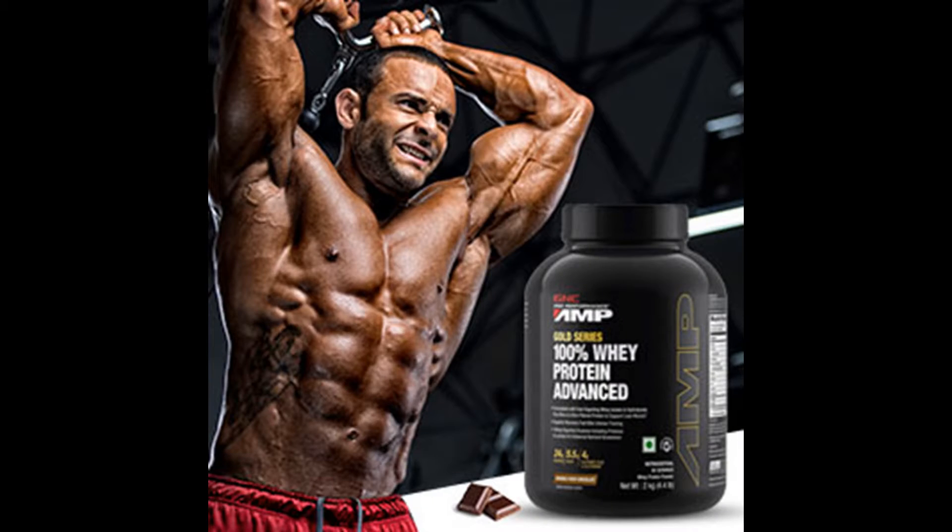Whey isolate plus whey concentrate plus whey hydrolysate blend. 5.5g branched chain amino acids. 4g glutamine and glutamine precursors. 100mg digestive enzymes. Enhances performance, maximizes muscle gain, and improves muscle recovery.